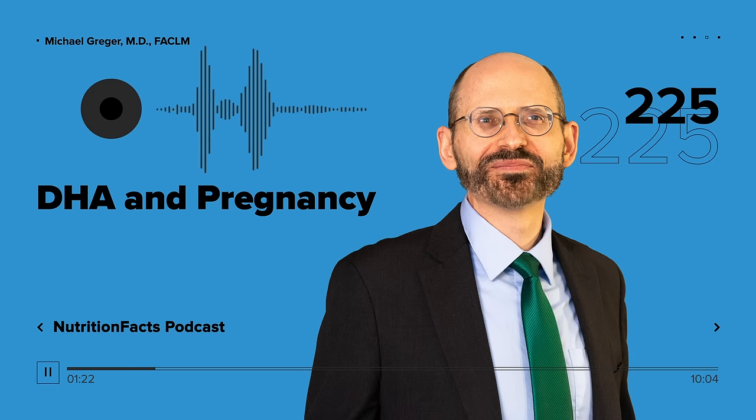This was enough to convince formula manufacturers to start adding DHA to their infant formula starting back in 2002. The question then became, how much to add? Just add however much is naturally found in breast milk. However, the DHA level in breast milk is extremely variable, depending on what the mom is eating.